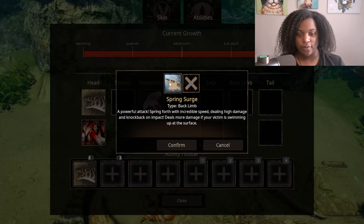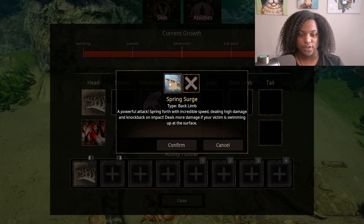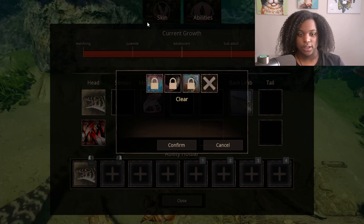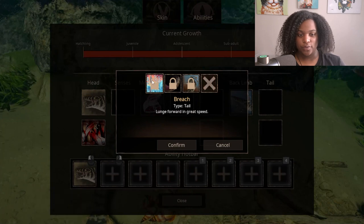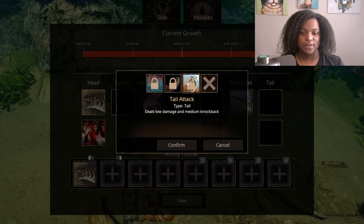For back limb, we have Spring Surge — a powerful attack. Spring forth with incredible speed, dealing high damage and knockback on impact. Deals more damage if your victim is swimming up at the surface. For tail, we have Breach — lunge forward at great speed. Swift tail gains 5% speed. And tail attack deals low damage and medium knockback.